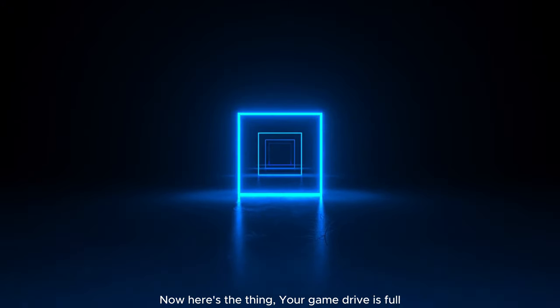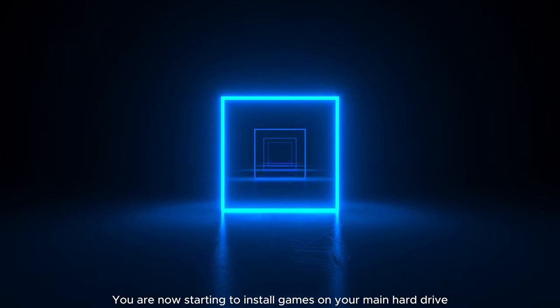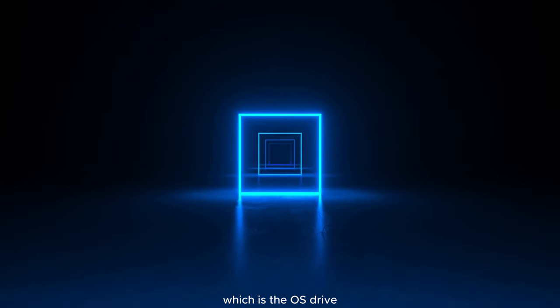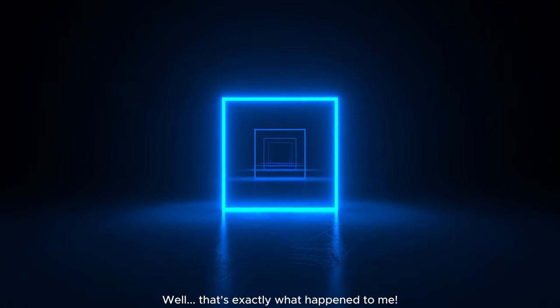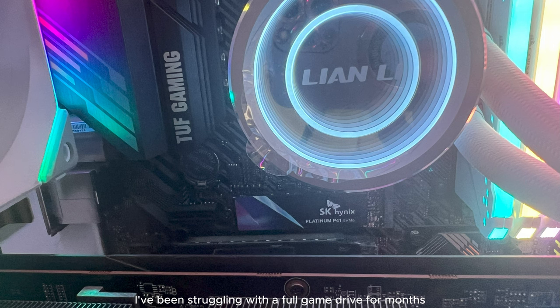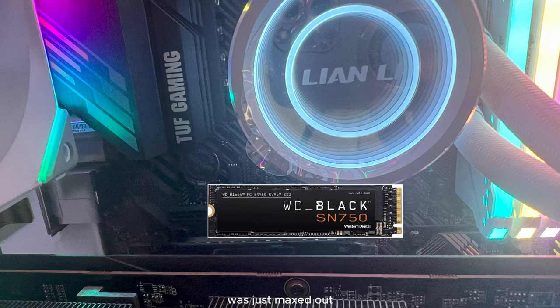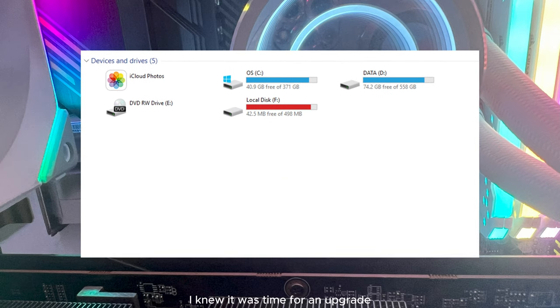Your game drive is full and you are not starting to install games on your main hard drive — the OS drive. Ever tried to upgrade a gaming setup only to run into a brick wall? That's exactly what happened to me. I had been struggling with a full game drive for months. My old Western Digital SN750 Gen 3 NVMe M.2 drive was just messed up, and I knew it was time for an upgrade.